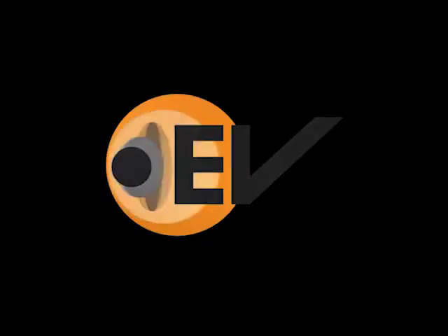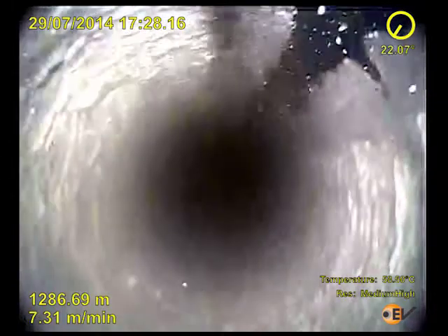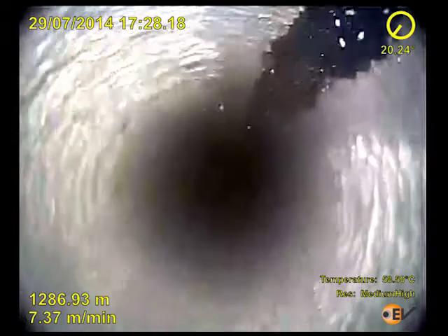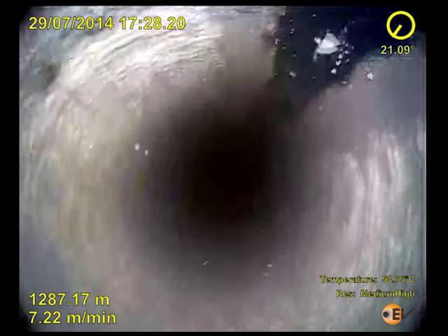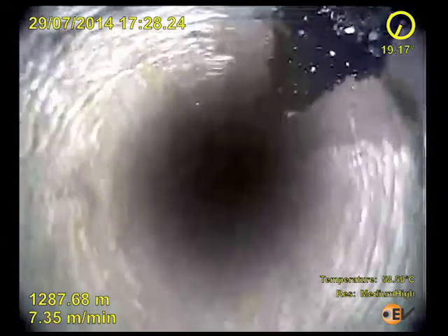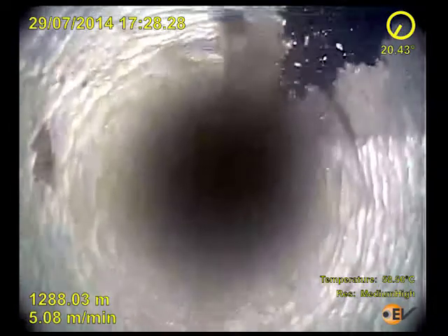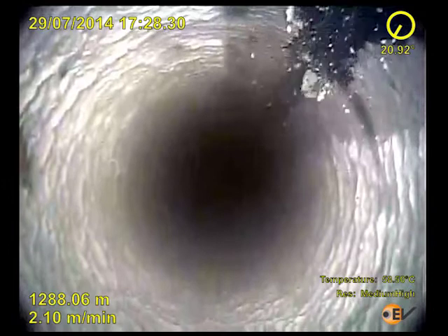This video of the month was recorded with an Optus HD E-Line camera run for an operator in Southeast Asia to provide critical diagnosis required for workover planning. The inspected well, previously a geothermal producer, was being injected with fresh water and blockages had been registered during operations preceding the camera run.